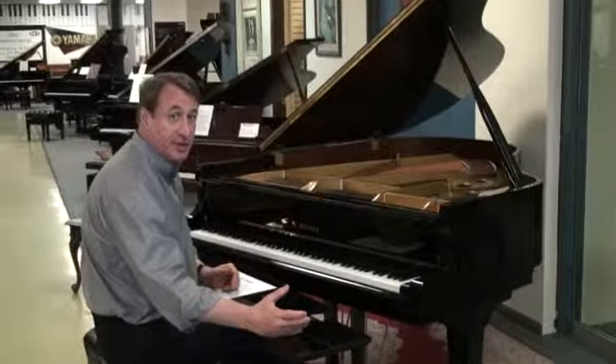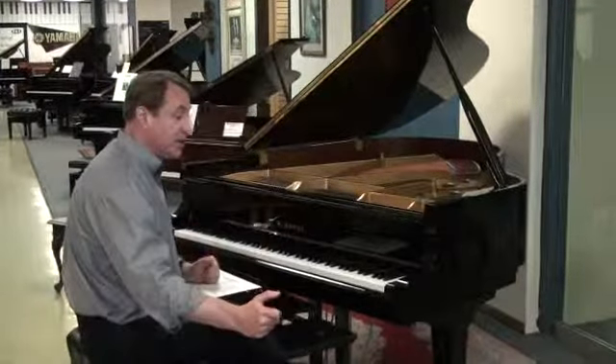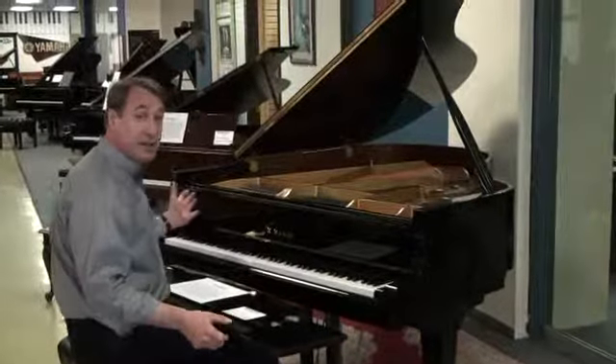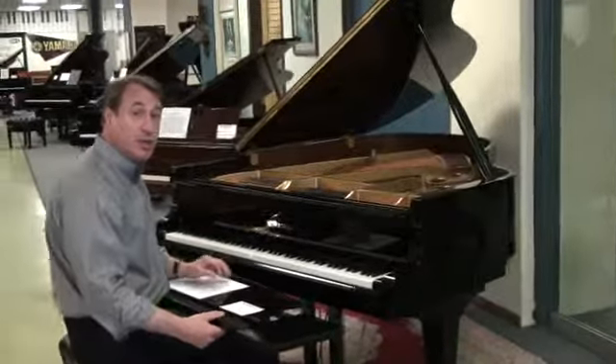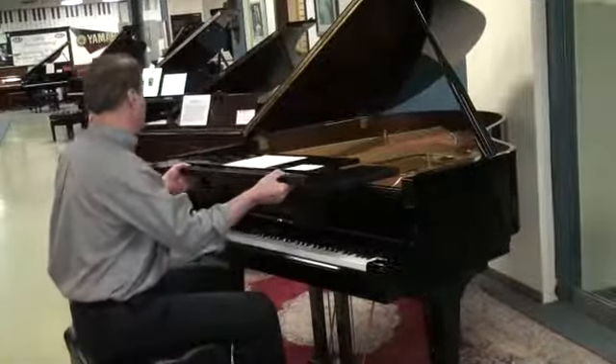You will not be able to tell the difference — I'm sure there are some minuscule things that are different. These are all fabulous pianos. They'll last a long, long time. We give a 10-year warranty covering everything with normal maintenance. The piano is pristine inside and out.